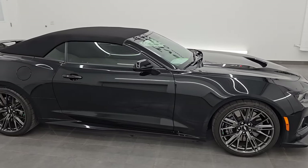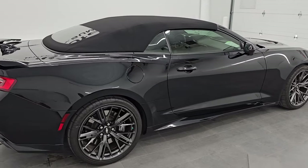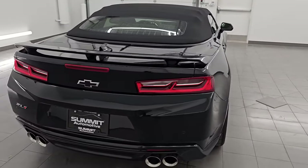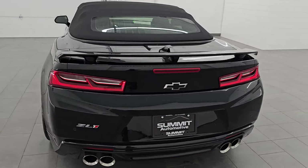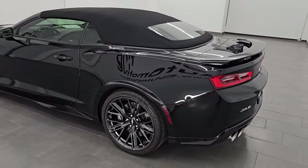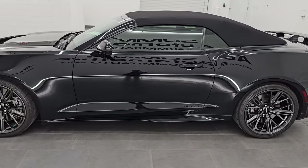Hey, this is Brett. Hope everybody's having a great day out there today. This 2018 Chevrolet Camaro ZL1 Convertible is stock number 14593Z. I am here at Summit Automotive in Fond du Lac, Wisconsin, your new and used sports car headquarters.